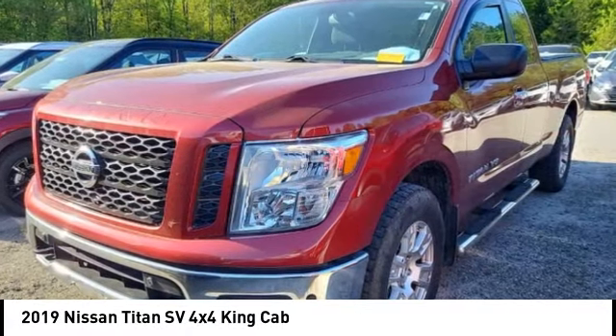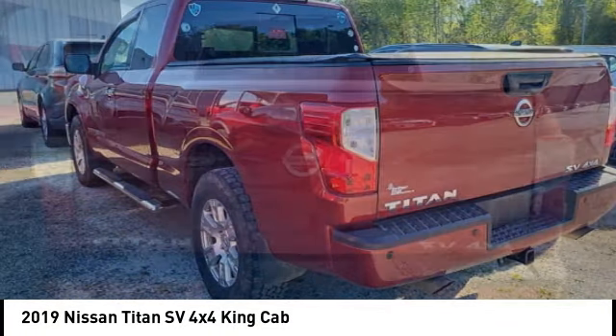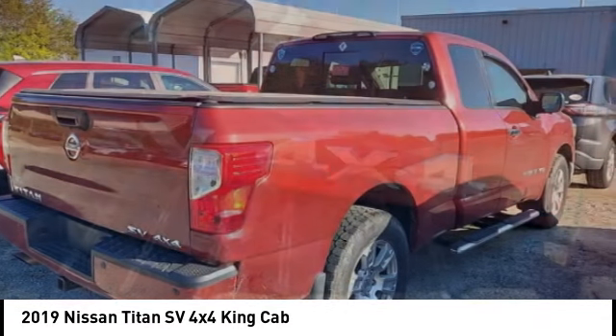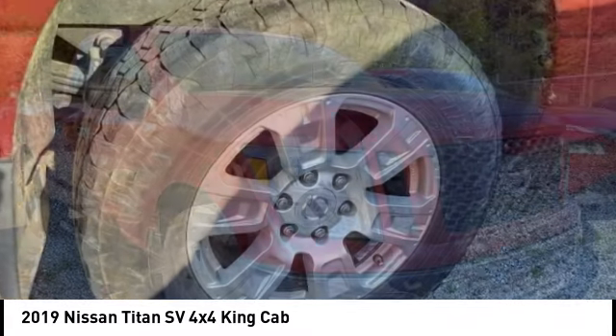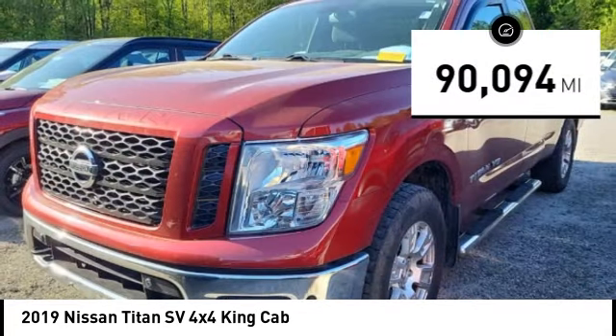Take a ride in the 2019 Titan. The Titan houses the Endurance V8 engine, the largest standard truck engine in its class. But the benefits don't stop there — the massive interior cabin boasts a fold-up rear bench seat and a flat loading floor. When it comes to power and comfort, the Titan can't be beat.